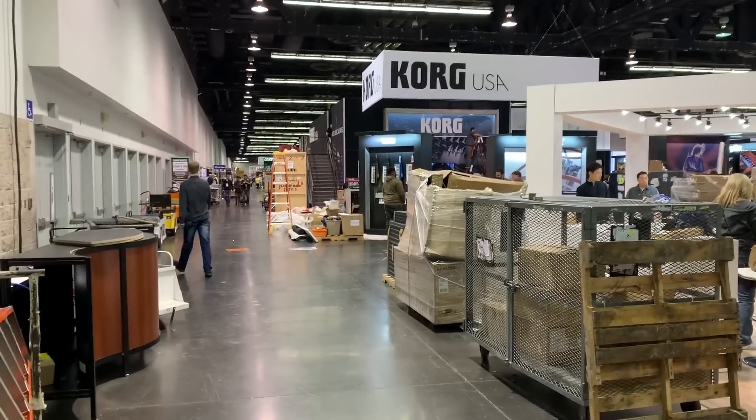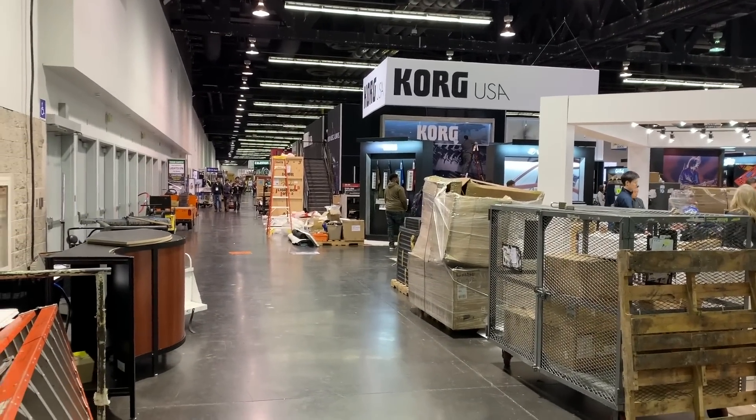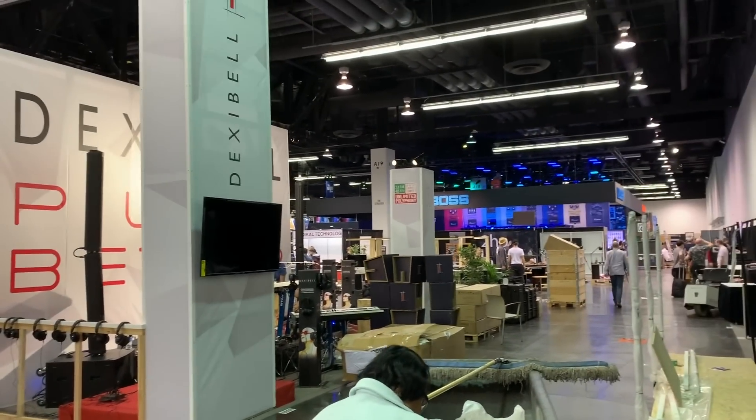It's kind of cool to see all the work that goes into the NAMM show the day before. They're setting everything up, cleaning up.